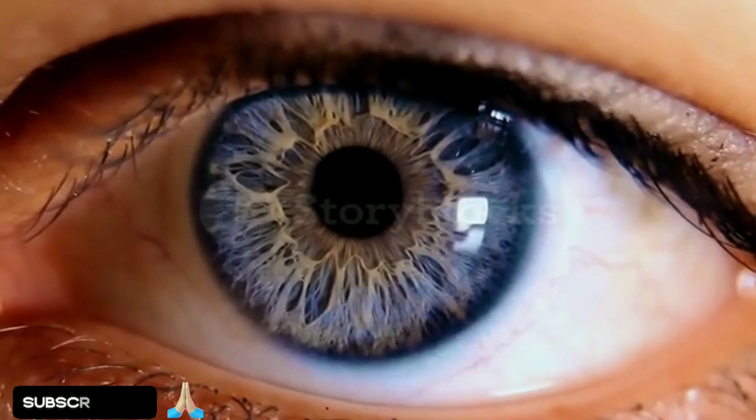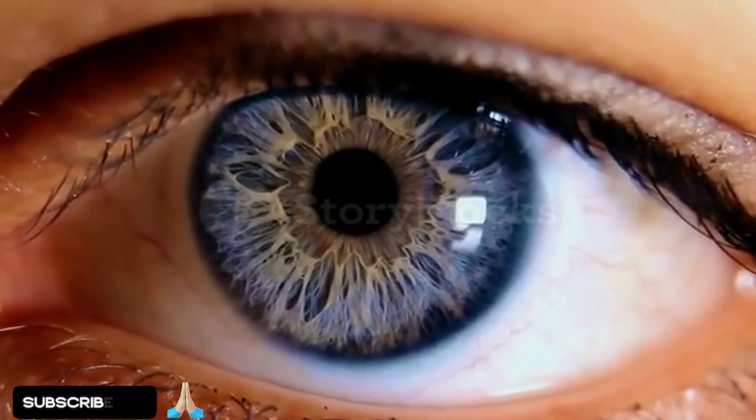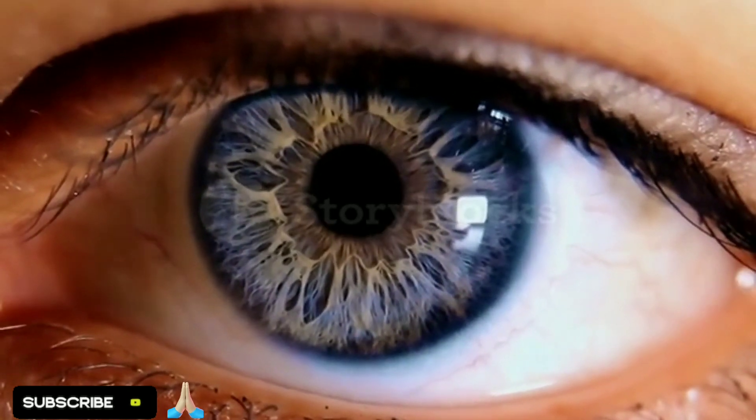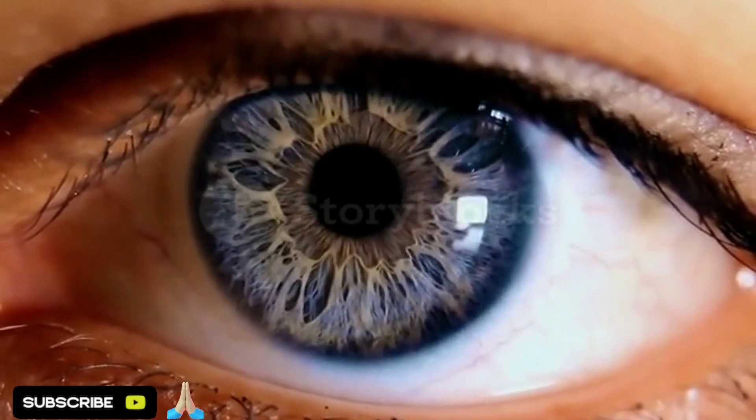As we age, many people develop cataracts, a condition that clouds the lens of the eye, making it difficult to see clearly. While typical treatments for cataracts have side effects, there are natural alternatives that can help.